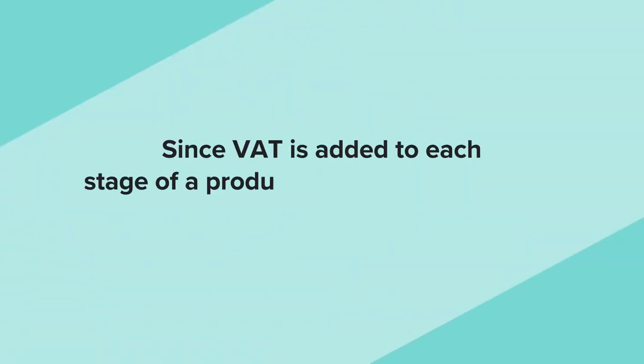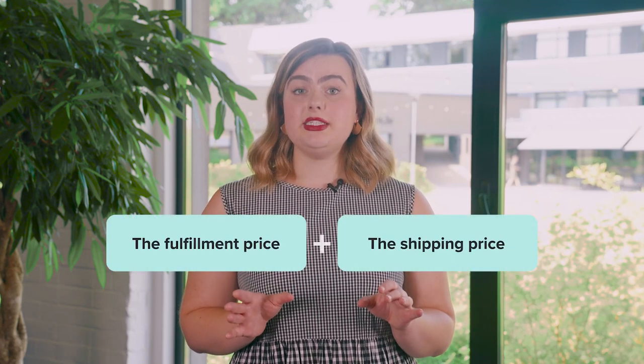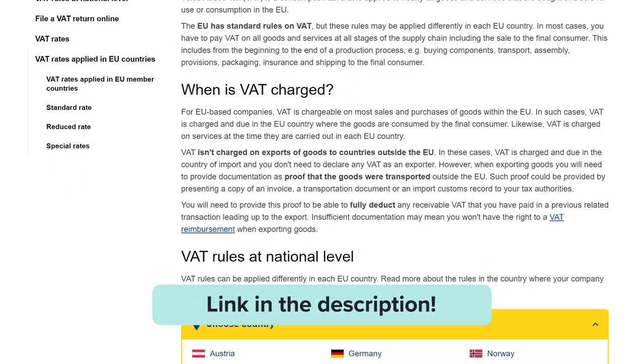For example, if you're registered as a VAT payer in Latvia and the orders are fulfilled in Latvia, the Latvian rate will apply. Number two, since VAT is added to each stage of a product's production and sale, VAT applies to shipping too. For example, your customer buys a shirt that's fulfilled in one of our fulfillment centers in Europe and it's shipped to one of the EU countries. Printful will charge you for the fulfillment price, the shipping price, and the VAT rate. The VAT rate depends on the shipping destination and whether you have a valid VAT ID. You can see the VAT rate for each country here — I'll leave a link to it in the description below. Keep in mind that you might be liable to collect VAT from your customers on all your orders shipped to the European Union. This means that Printful charges you VAT for all orders shipped to the European Union.